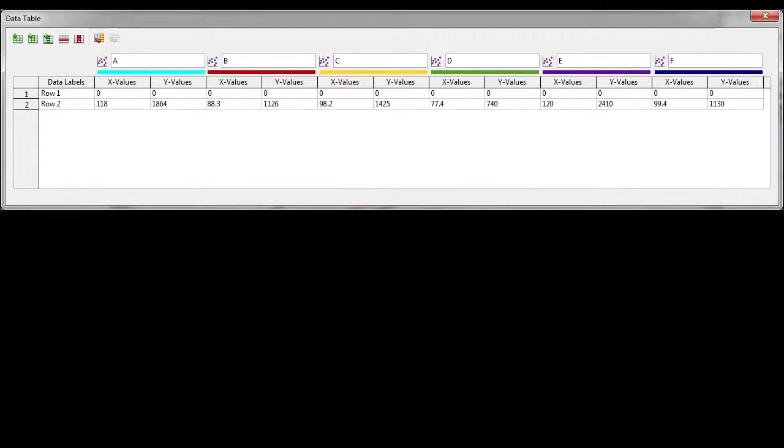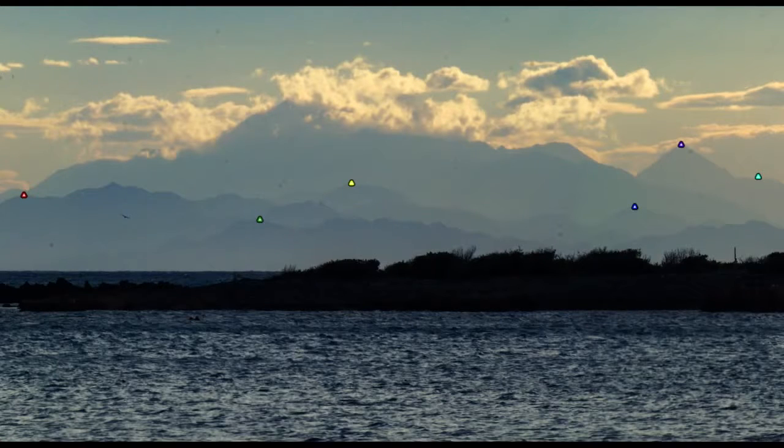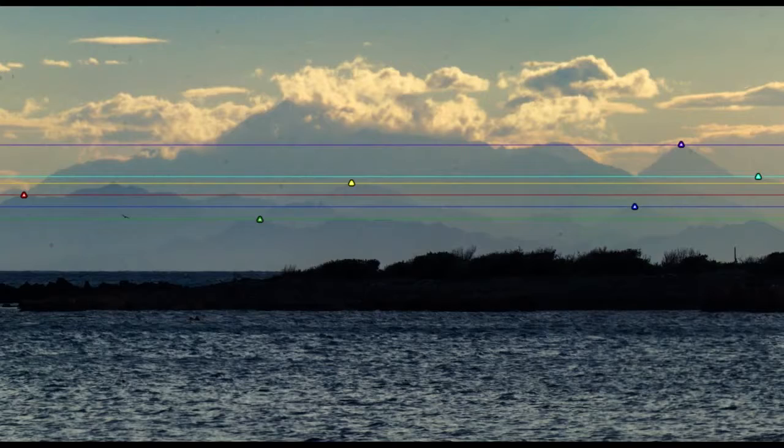Once again I'm going to enter the heights of the peaks and the distance from the camera into a graph. Now I go back to the photo and make a horizontal line at the height of each peak — colour coded, of course.